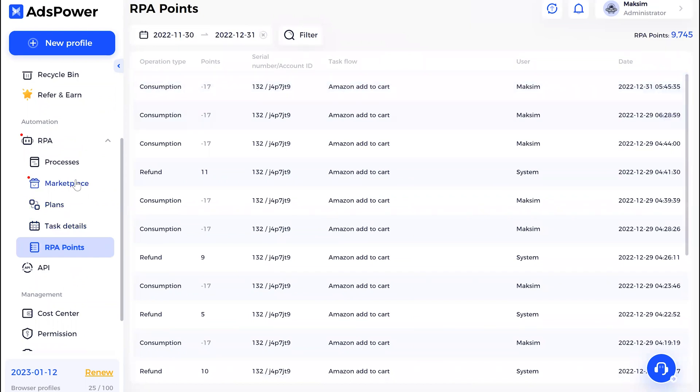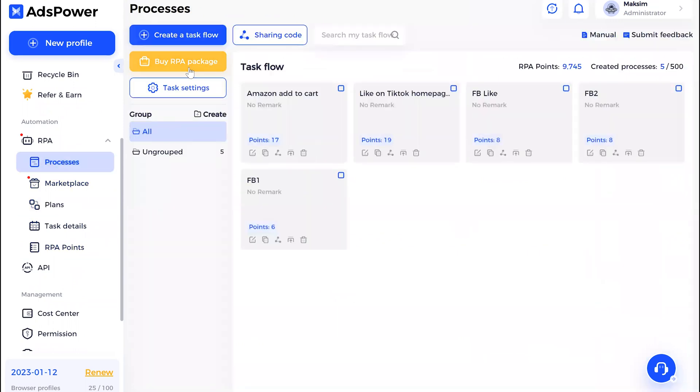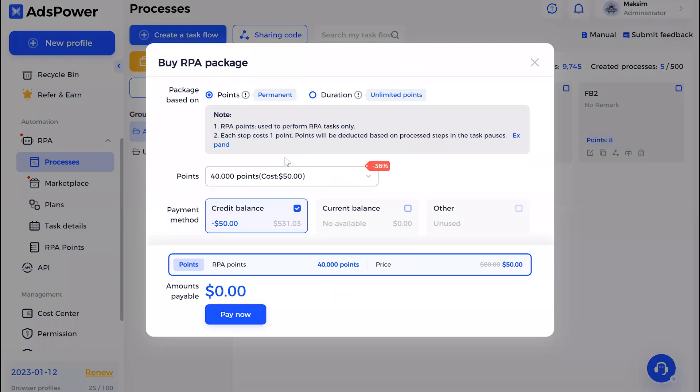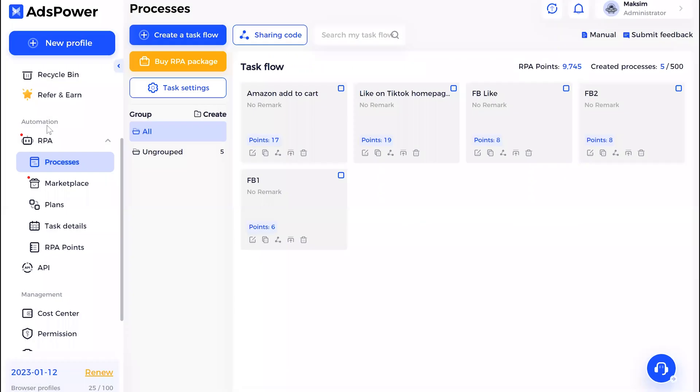For payments, you can check your RPA points — how many points you've already consumed — and you can buy your RPA package here. You can buy points or subscribe according to duration, depending on your needs. That's it for today, thank you!